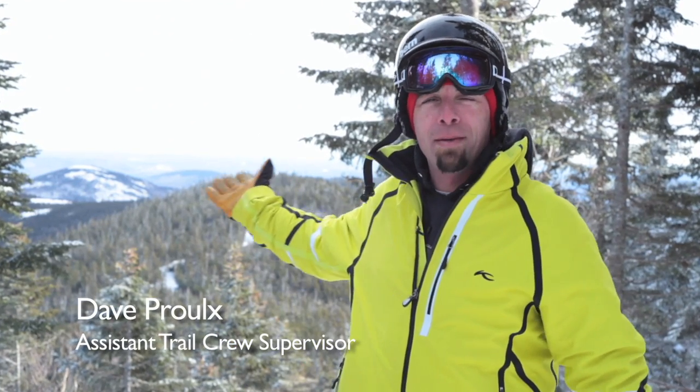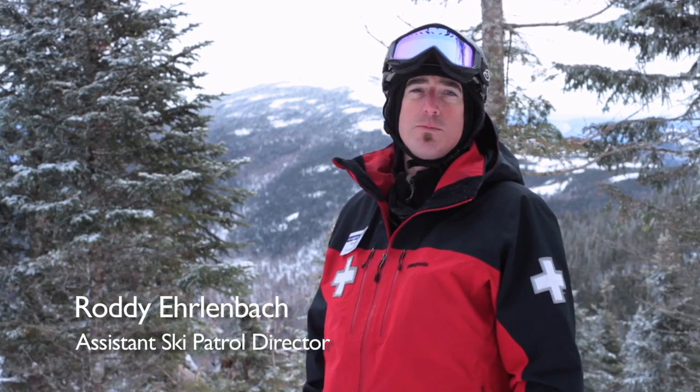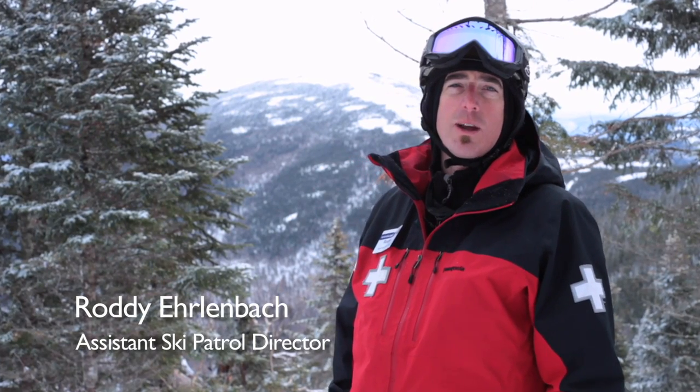This expansion project that you see behind me puts us as the largest area east of the Rockies. It makes it seem like you're a little bit withdrawn from the rest of the skiing public — you're out of the regular trail network.